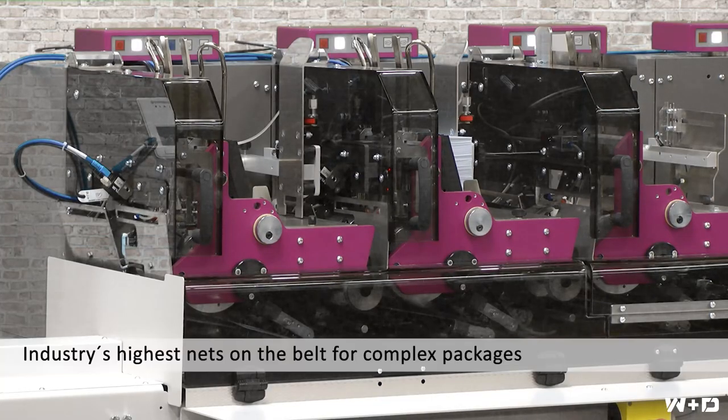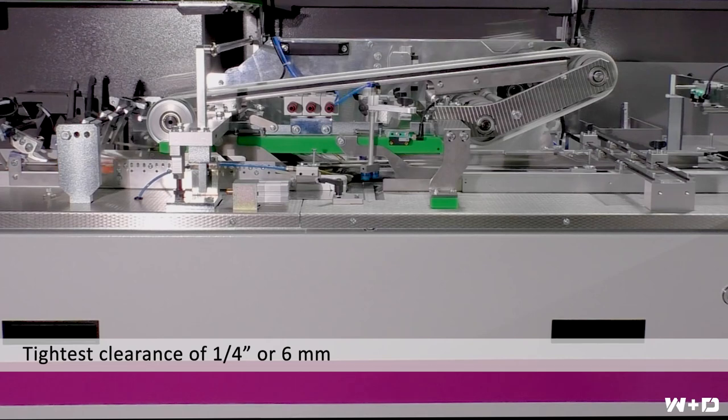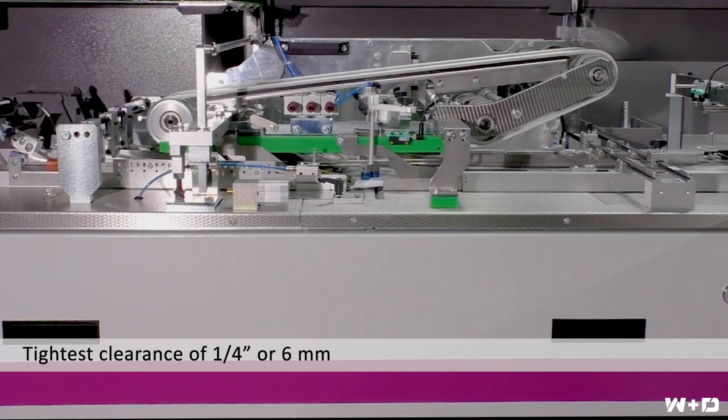Most important, however, are the nets on the belt that the W&D BB820+ achieves — they are the highest in the industry for complex mail packages. This is achieved by W&D feeder technology, secure separation and consistent feeding of products, and the superior control of content and envelope, which allows users to run the tightest side-to-side clearance in the industry of 1 quarter inch or 6 millimeters.